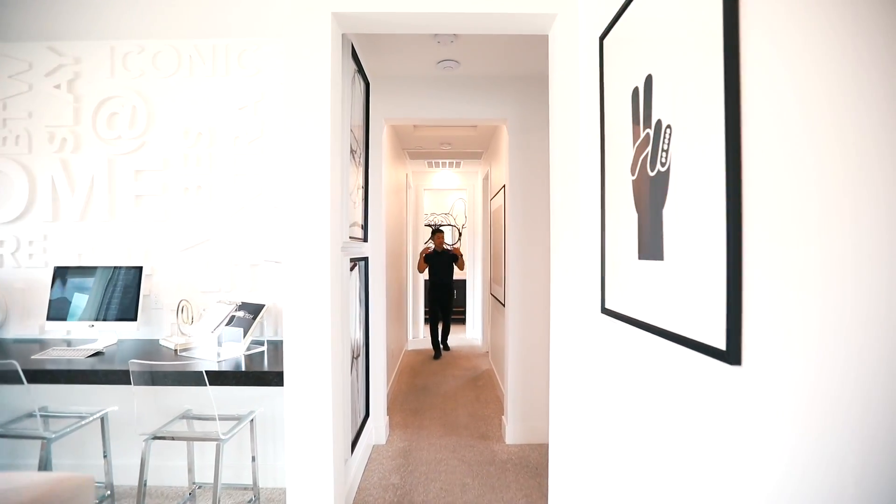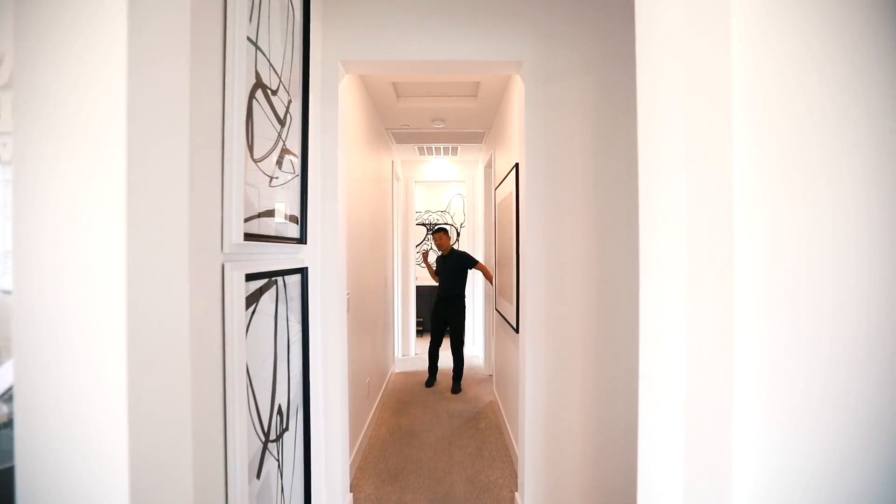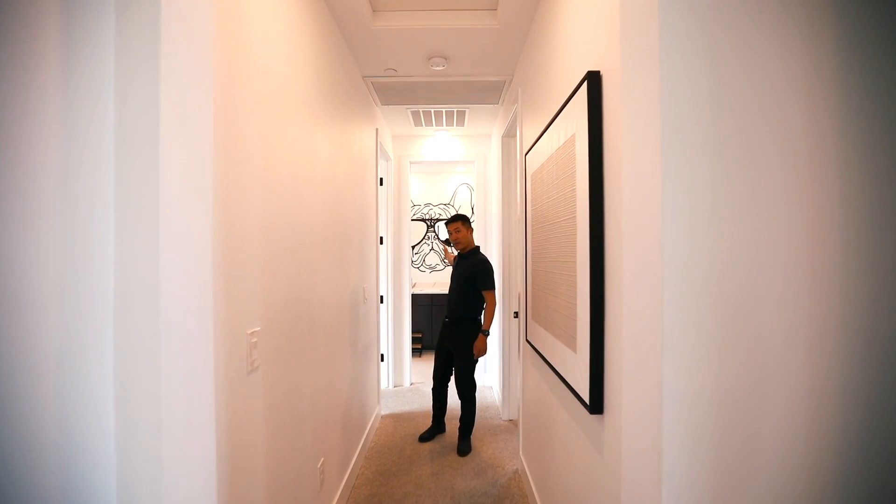Now you're coming towards me to this hallway. We have two bedrooms here with the bathroom.